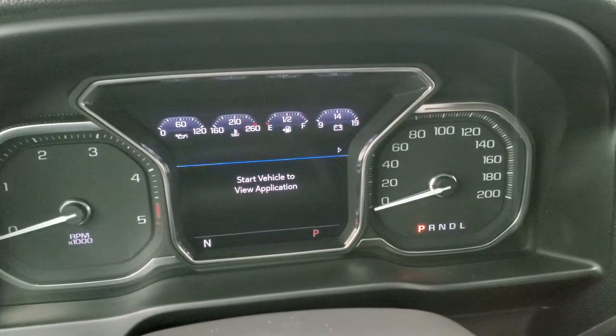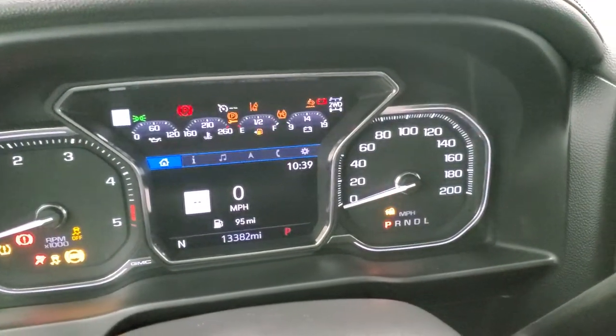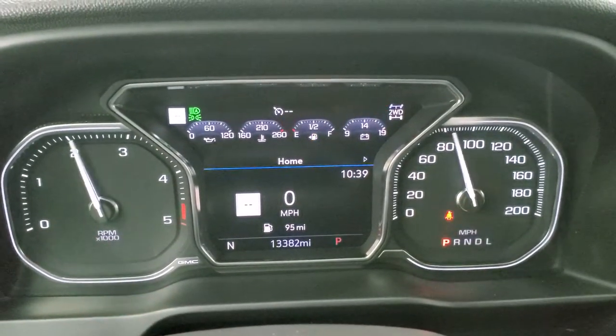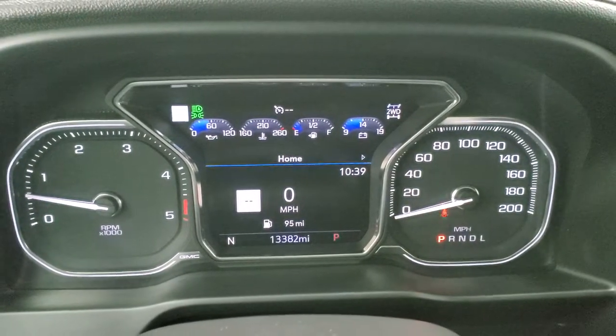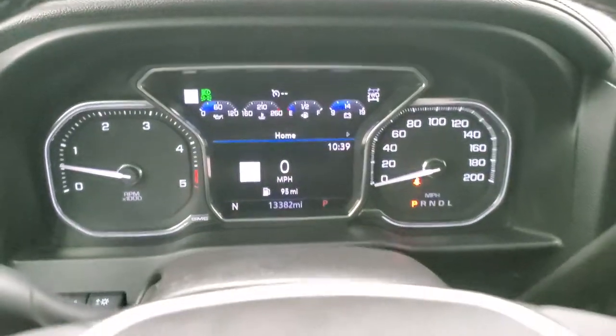It's not going to show the instrument cluster unless I start the truck, so I'll start it up and show you that there are no check engine lights or anything. This vehicle has 13,382 miles on it. You get a digital speedometer, compass, and time display — the instrument cluster is very nice and clean.